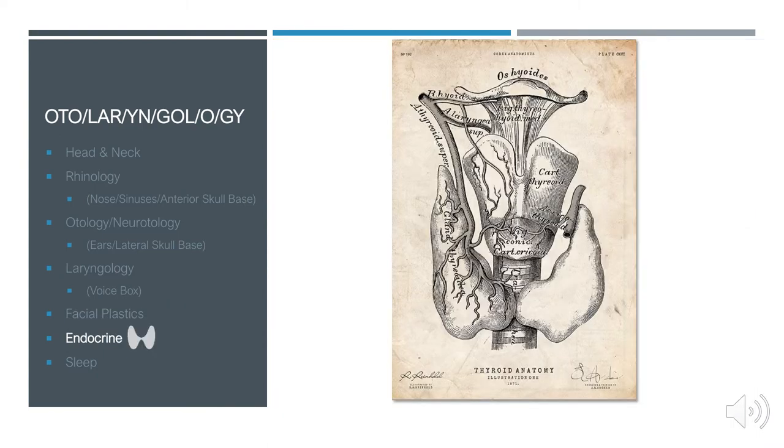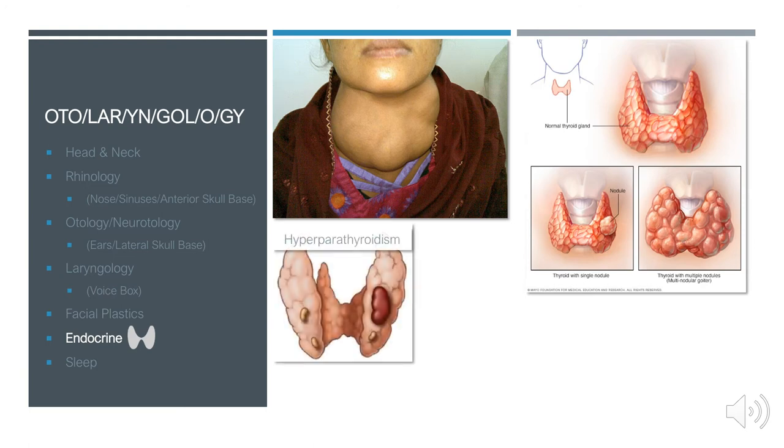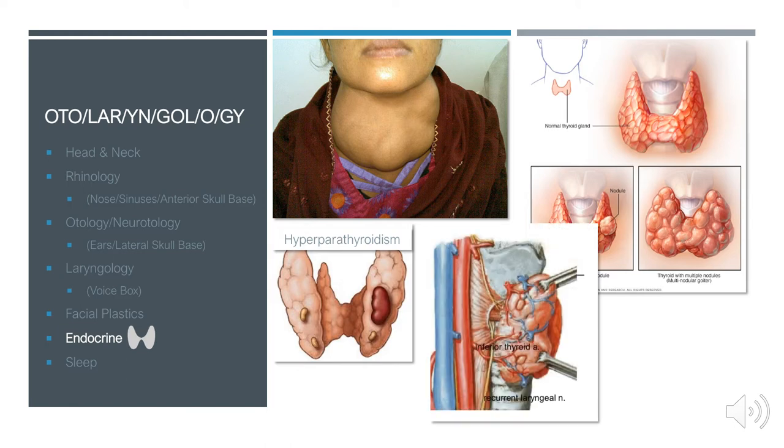We also perform thyroid and parathyroid surgery for thyroid cancer, multinodular goiter, and hyperparathyroidism. The key consideration when operating on the thyroid or parathyroids is the relationship with the recurrent laryngeal nerve, which innervates the voice box. Damage to that nerve can cause problems with someone's voice or even issues with airway control if the vocal folds aren't moving properly.